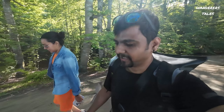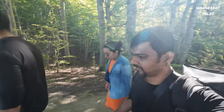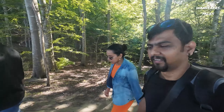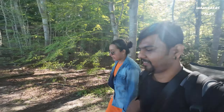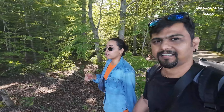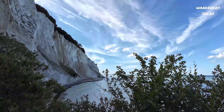We are now going to find the track that will take us to the beach where we will get a better view of the white cliffs around. We can also expect a lot of pebbles over there. Another unique thing about Mons Klint is that there are a lot of fossils that they keep finding over time in those pebbles on the shore.